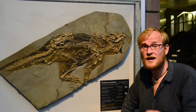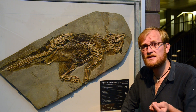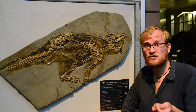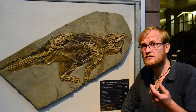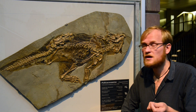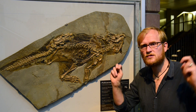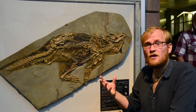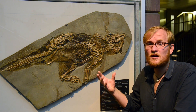Now there is an extraordinary locality in north-eastern China, in the province called Liaoning, where you find dinosaurs preserved with soft tissues. From this locality, we found feathered dinosaurs of all types. But we also find some so-called naked dinosaurs, like this specimen here. This specimen is called Psittacosaurus, and it's a Labrador-sized dinosaur.